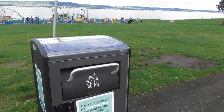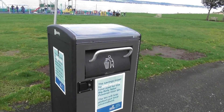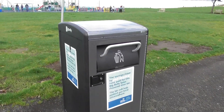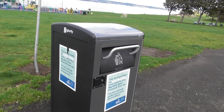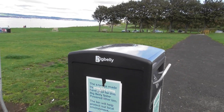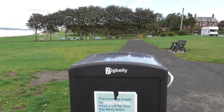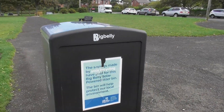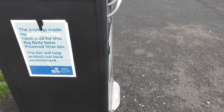Isn't this fabulous? This is a Big Belly Bin. And it looks to me as if this bin is crow and seagull proof. And these have just been placed here quite recently.